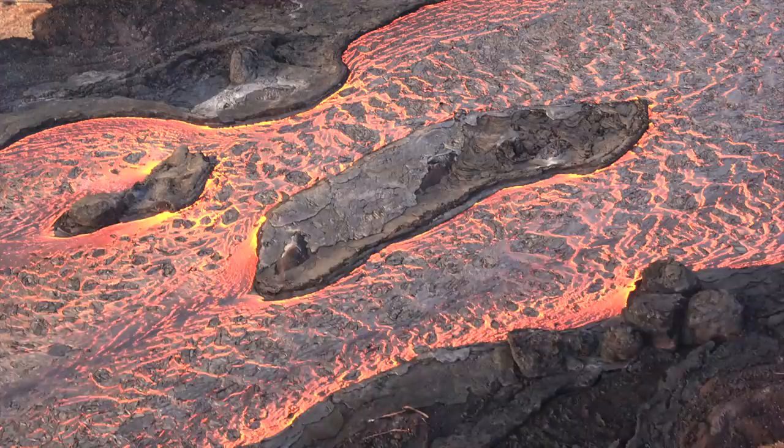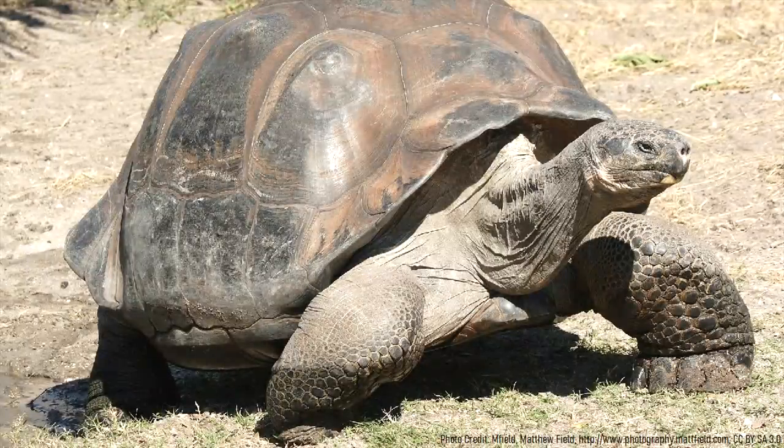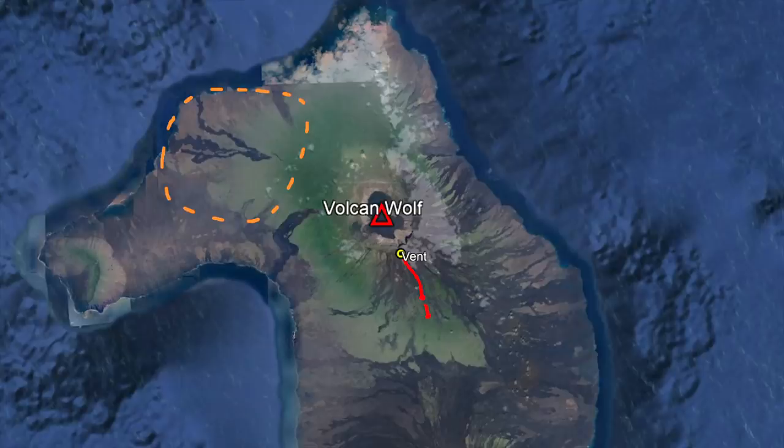Luckily, no one lives in striking distance of these lava flows, so the only at-risk animals are some of Wolf's unique wildlife. With this being said, the populations of unique tortoises and iguanas live generally to the northwest and west of the volcano, so the southeastern facing flank eruption is unlikely to cause any major problems.